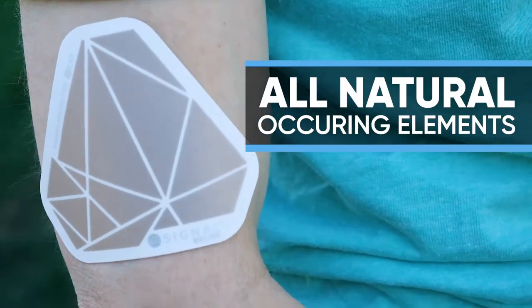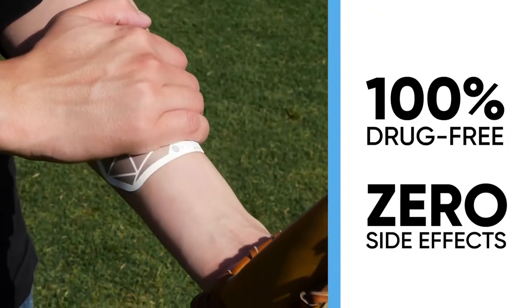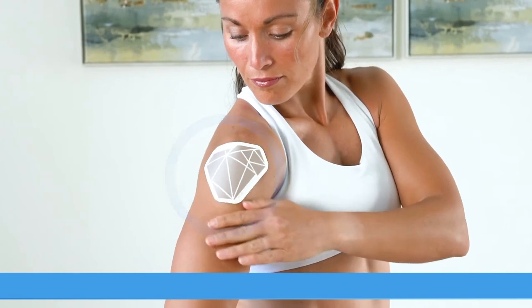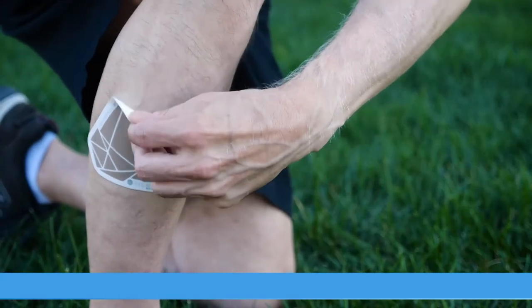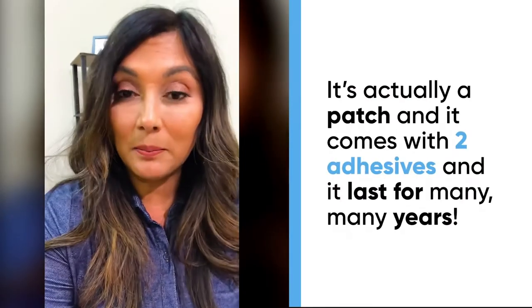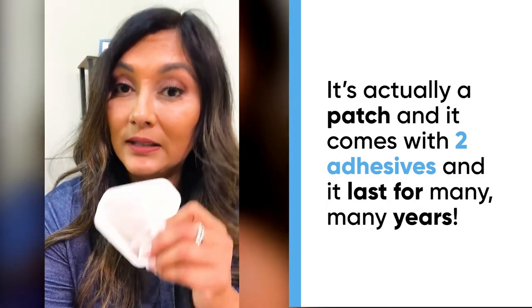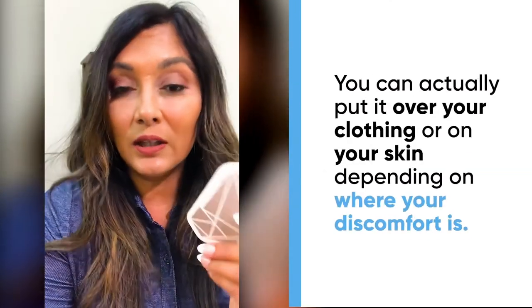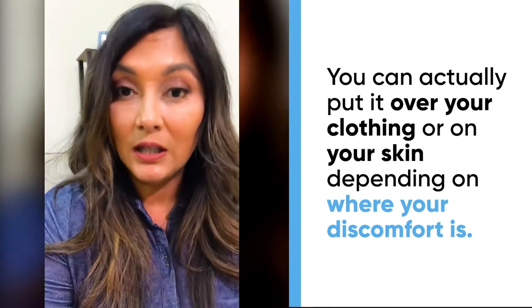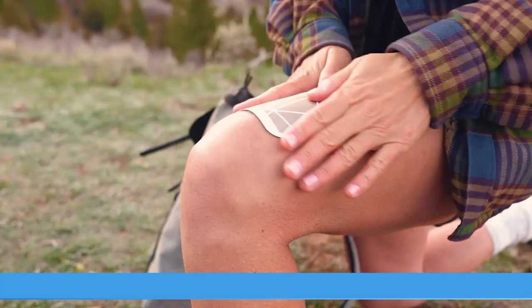Made with all natural occurring elements, it's 100% drug-free and has zero side effects. The Signal Relief patch works anywhere on your body during any activity. Since it has a reusable adhesive, Signal Relief will last you for years and won't lose its functionality. It's actually a patch that comes with two adhesives, lasts for many years, and you can put it over your clothing or on your skin depending on where your discomfort is. Quickly and naturally relieve pain in seconds and get back to doing what you love with Signal Relief.